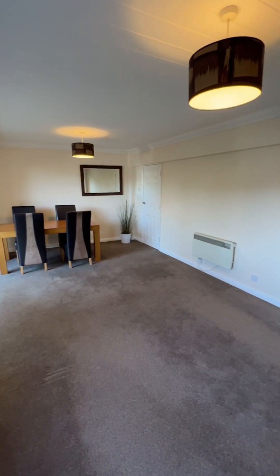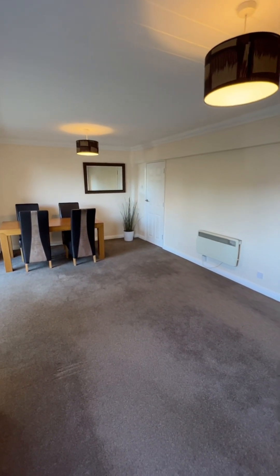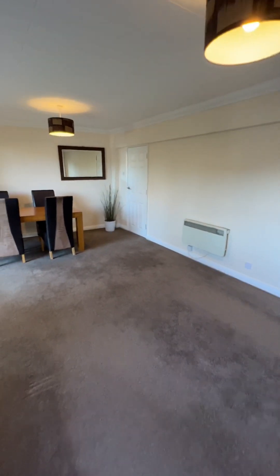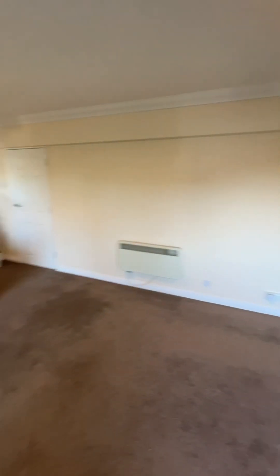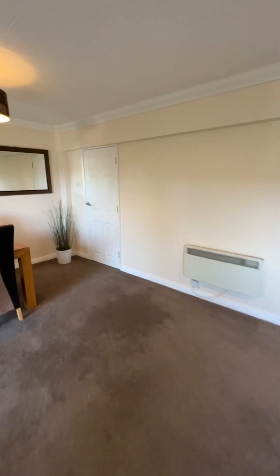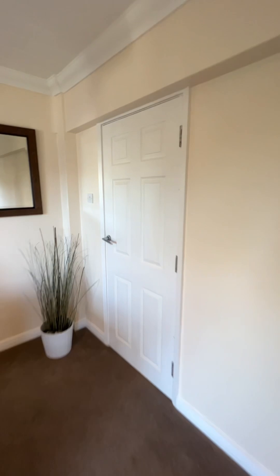Because it's such a big open plan lounge diner, what people have done is put a wall here and actually make this area a third bedroom, while still having a really decent size lounge. Other flats in the building have already done this.